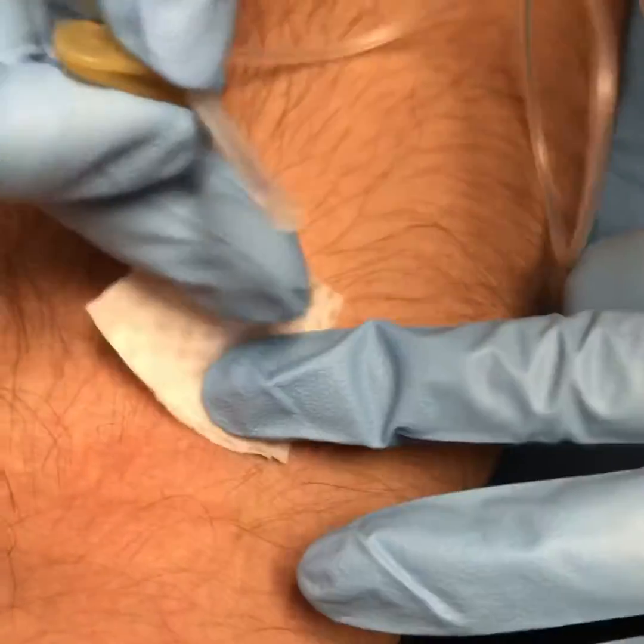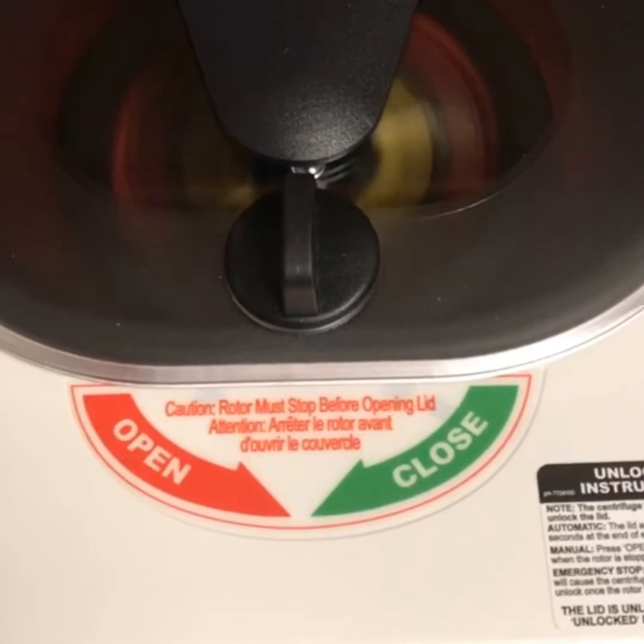First step: draw blood. Your blood is then placed into a centrifuge machine. This way we isolate your platelets. Platelets have growth factors that are great for healing.